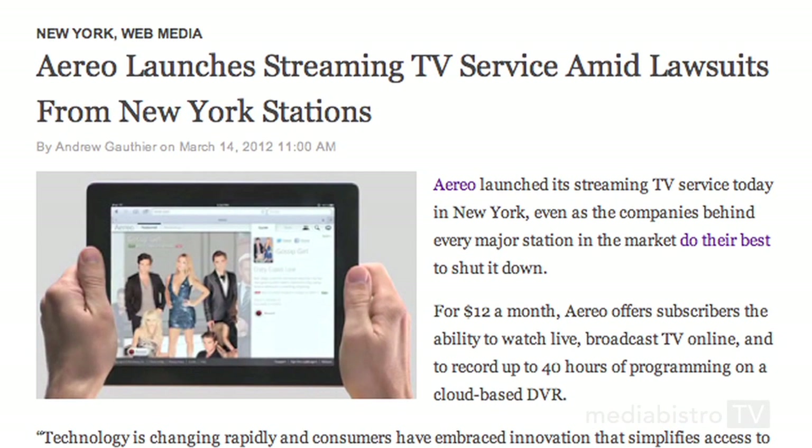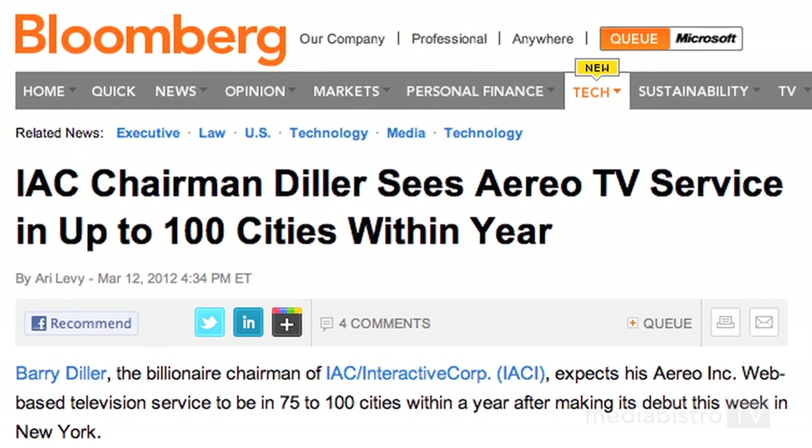A New York-based startup called Aereo just launched its streaming TV service here in New York, so we decided to give it a test drive. The company, which is backed by former TV executive Barry Diller, expects to roll out the service to up to 100 cities within a year.